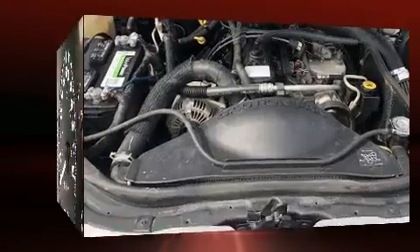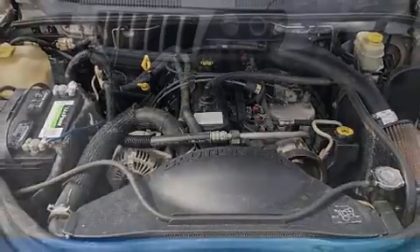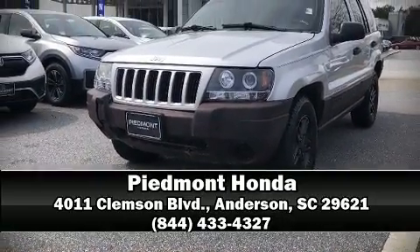Jeep also prioritized safety and security with features such as dual front impact airbags, ignition disabling, and four-wheel disc brakes with ABS. Please don't hesitate to give us a call.